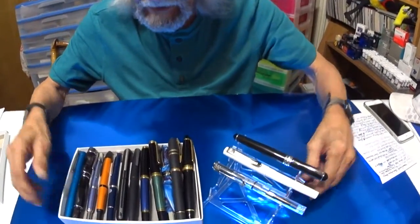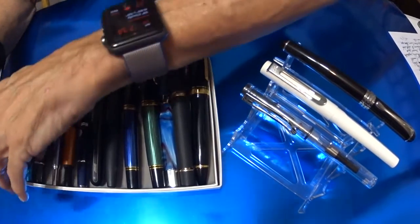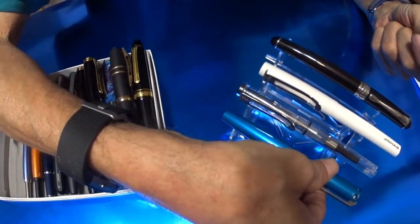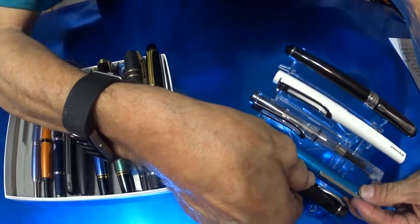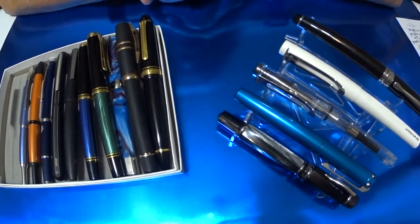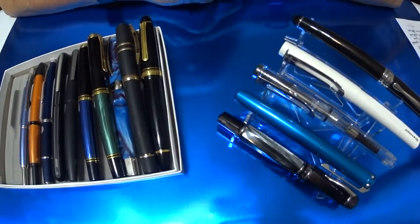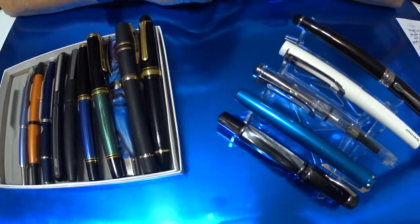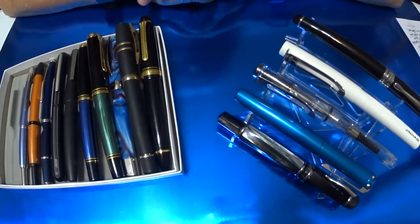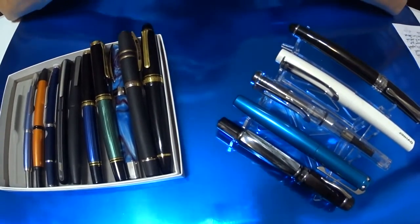Here are all my sweeties all lined up. None of these are inked up except for these two little jewels, and I'll be writing with them. I didn't bring my other inked-up pen — I have my Esterbrook, the green vintage one that a friend of mine, Chris, gave me. That's another fantastic writer; it lays down the ink and has a great nib on it.